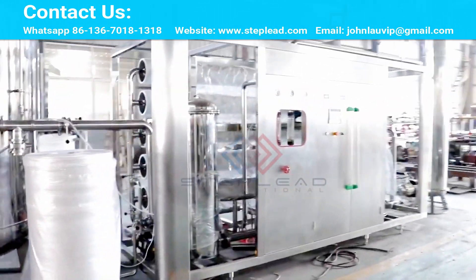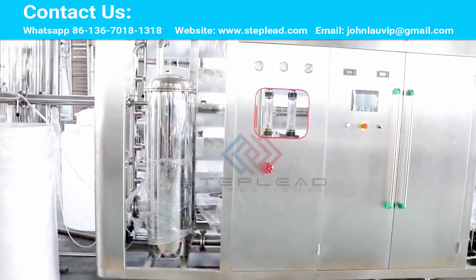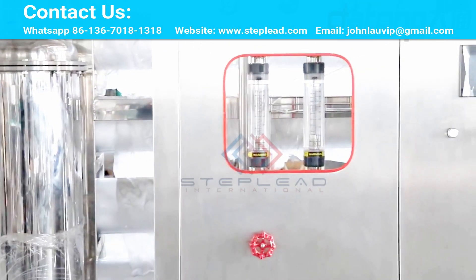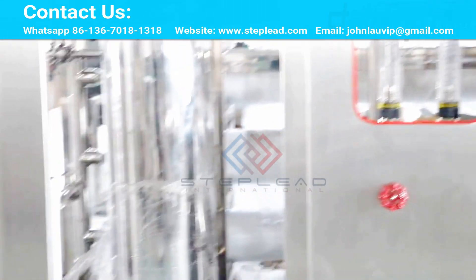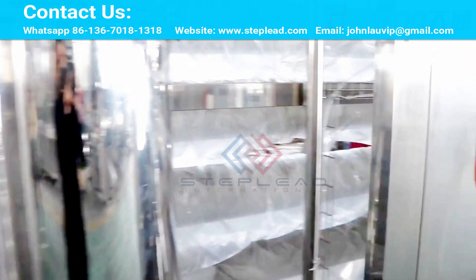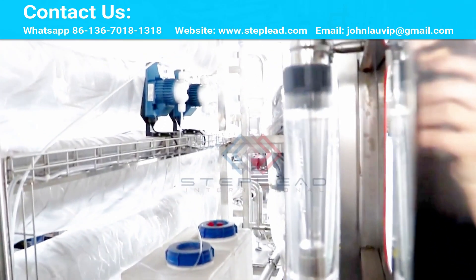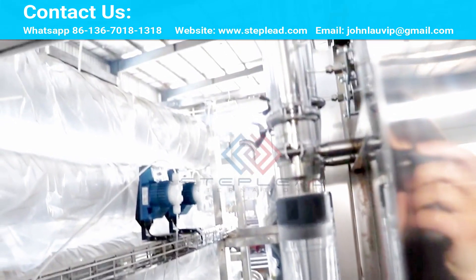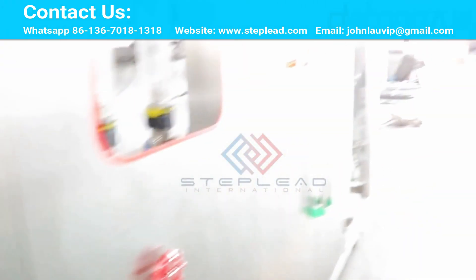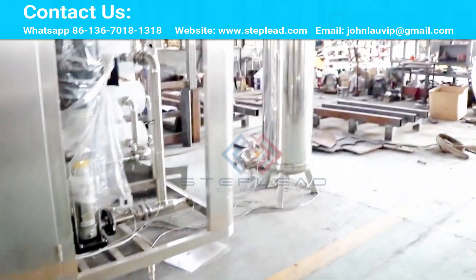Considering that the new coronavirus can be transmitted through droplets and aerosol-mediated respiratory tracts, we must attach great importance to ventilation and exhaust treatment in infectious wards and sewage and solid waste treatment processes. Do not set up conventional exhaust valves and maintenance for drainage and sewage pipes. As far as possible, use a fully enclosed system with negative pressure suction and filtration, discharging exhaust gas only after disinfection.